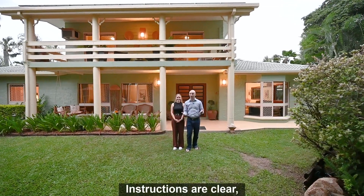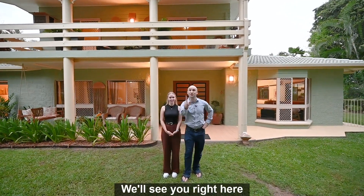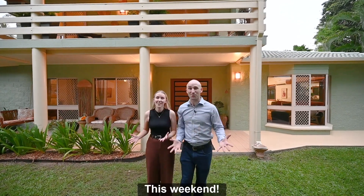All offers are to be presented before auction. Virtual inspections are available. We'll see you right here at one of the best properties we've ever seen this weekend!